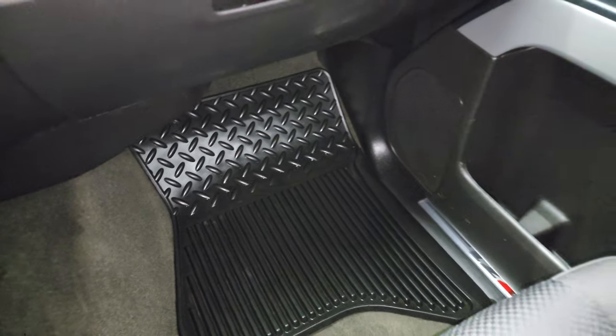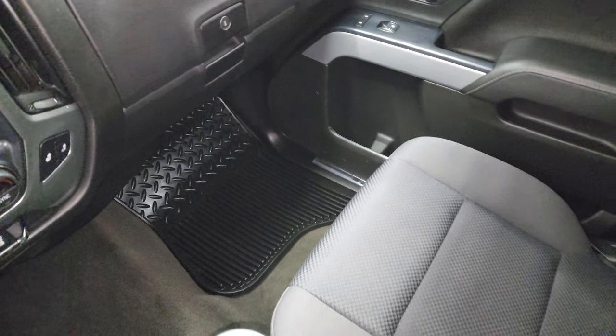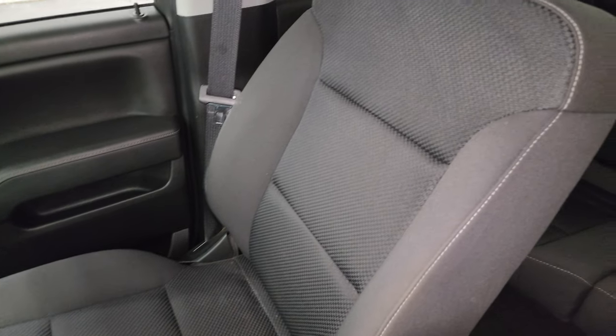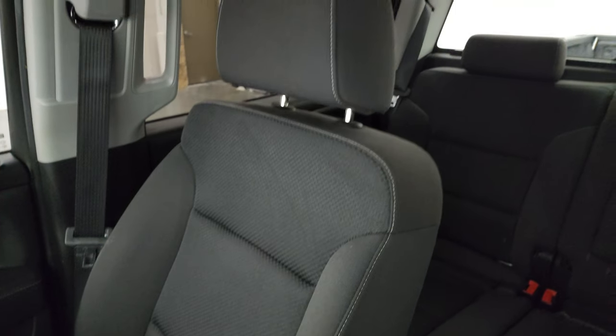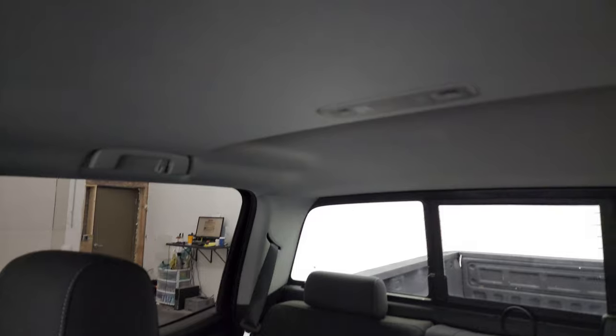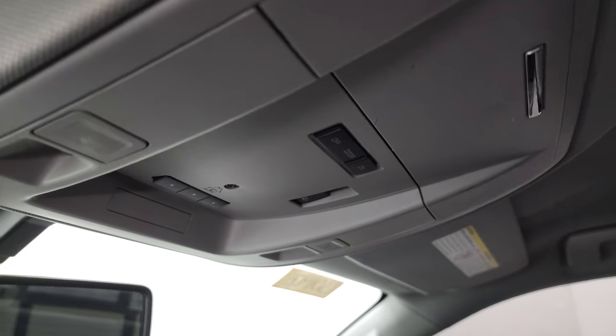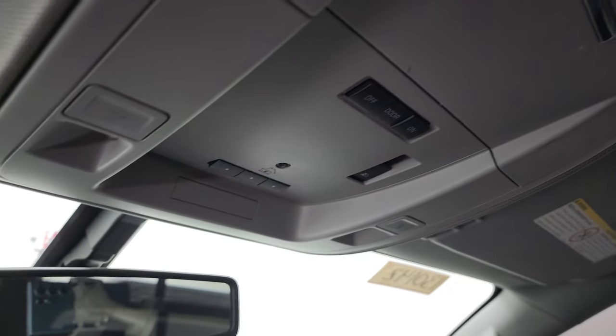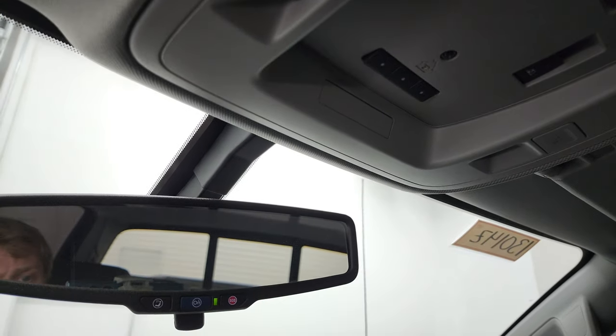Passenger side floor mat and seat are in fantastic condition — no rips or tears. The headliner is in really nice shape as well. You get map lights, HomeLink buttons for your garage door and security systems, a power slide rear window button, and OnStar and SOS buttons in the rear view mirror.